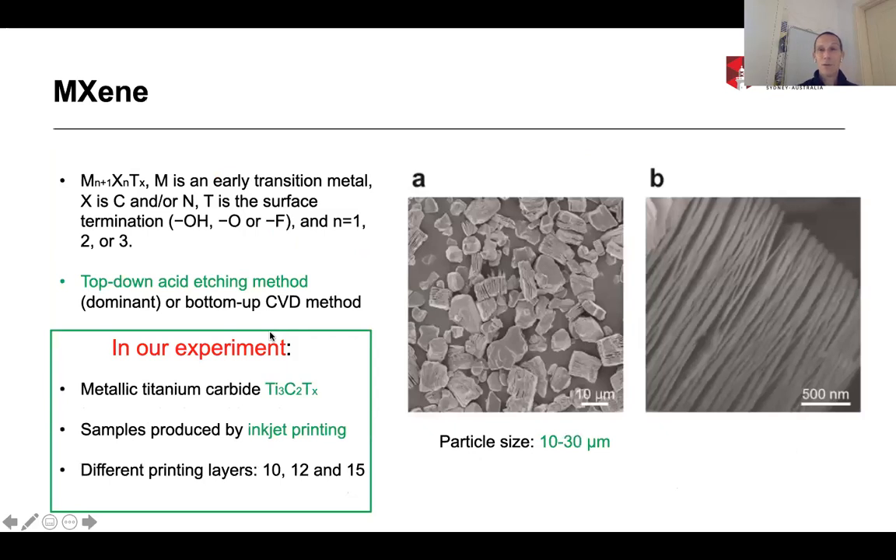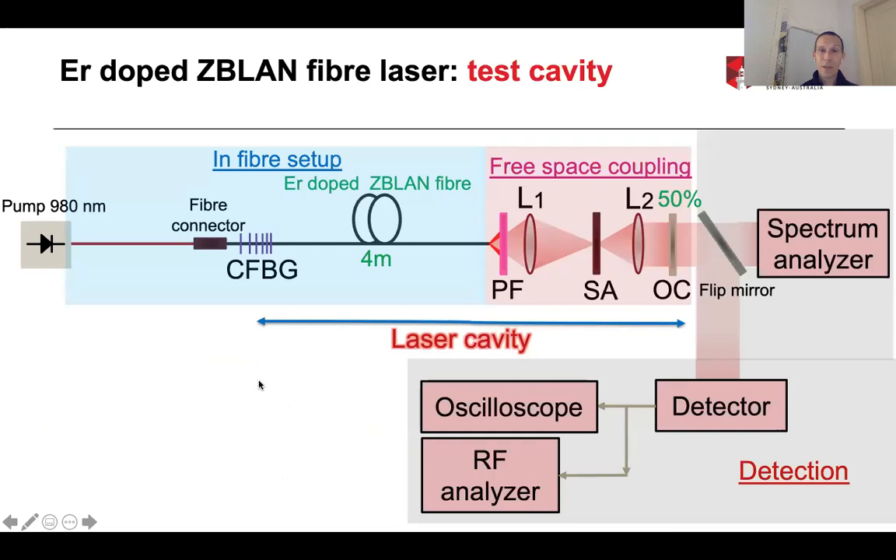The second material we use is MXene. MXene is a group of materials with the chemical formula M_(n+1)X_nT_x, consisting of an early transition metal, then carbon or nitrogen, and a surface termination. In our case, we use metallic titanium carbide Ti3C2Tx. We produce the material via top-down acid etching and then use inkjet printing to deposit it onto our substrate. We can use different numbers of printing layers: 10, 12, and 15.